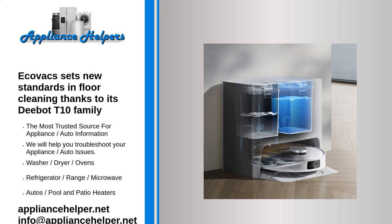Ecovacs sets new standards in floor cleaning thanks to its D-Bot T10 family. Ecovacs Robotics proudly presents its AI-powered D-Bot T10 range of products.